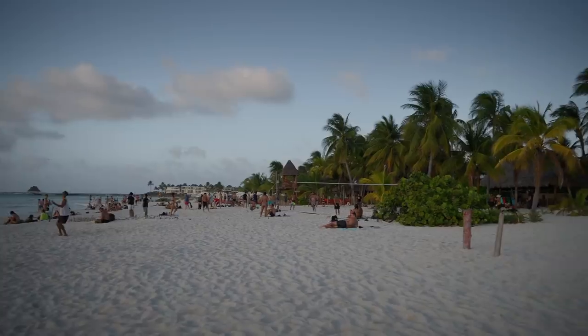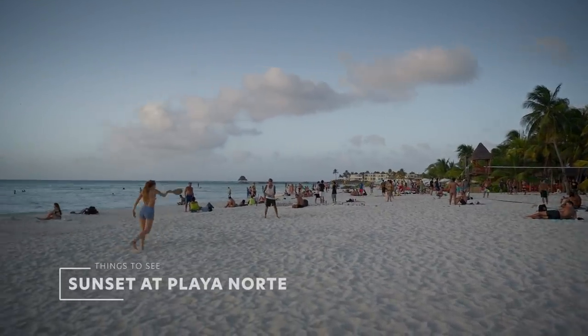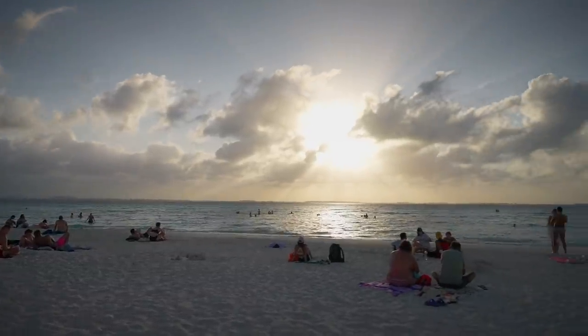Playa Norte is not only the best beach on Isla Mujeres but also the best spot to watch the sunset — that's what we ended up doing every single day. There's way more people now but still not too crowded. Also, Janik got a sunburn on his neck. He was careful — he put his swim shirt on right after getting out of the water, but sadly his neck was still exposed to the sun.